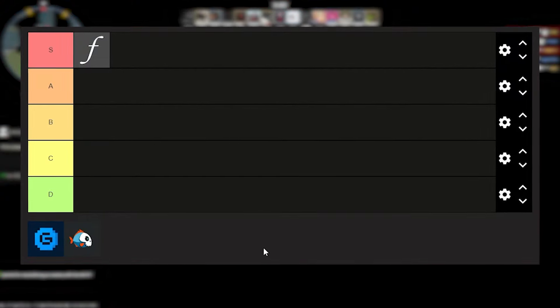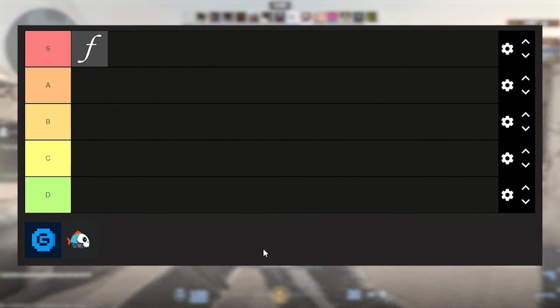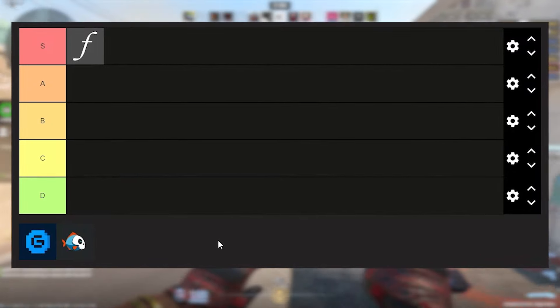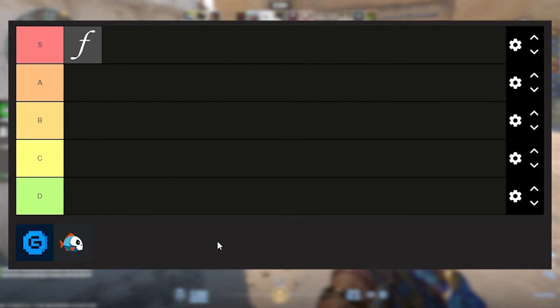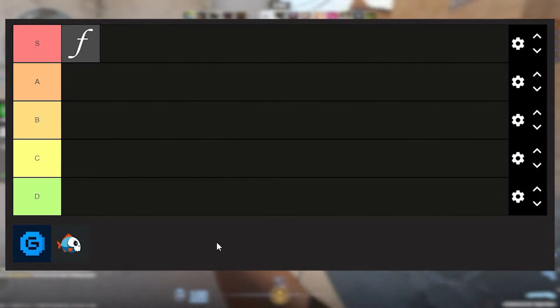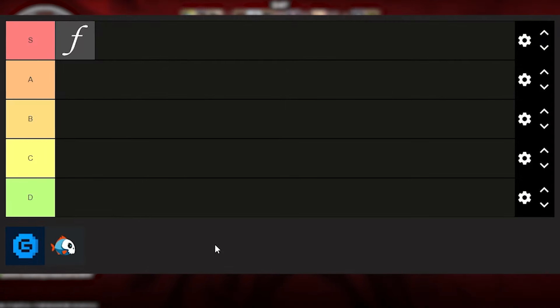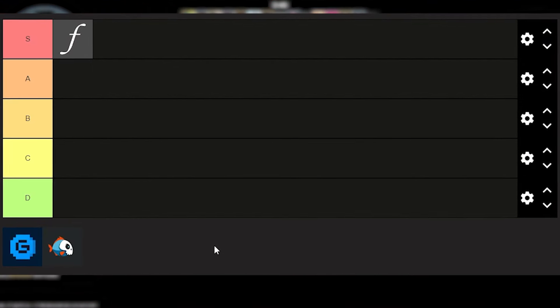CSFloat is definitely going into the S tier. It is one of the best if not the best marketplace I have ever used and it is the one that I main most of the time. I'm always on CSFloat refreshing it, looking for good deals, and whenever I buy skins off of other people I go through CSFloat and it always works out. No one ever has a hard time withdrawing money or listing their item — it is just a flawless experience.